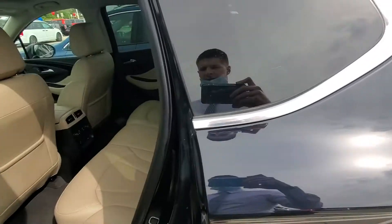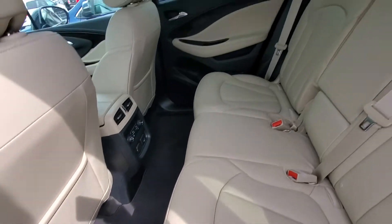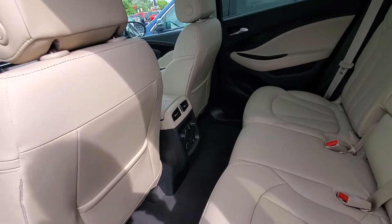If we take a look in the second row, we have a very spacious seating configuration. These seats do fold down flat for more cargo room, and we even have rear heated seats on this vehicle.